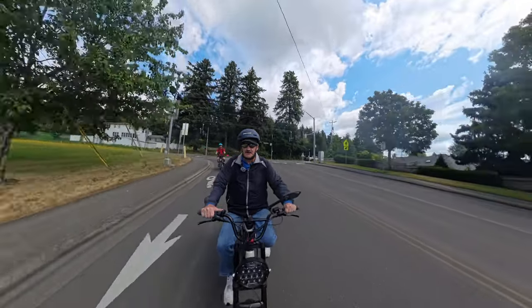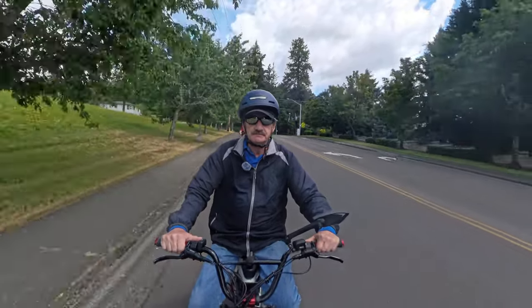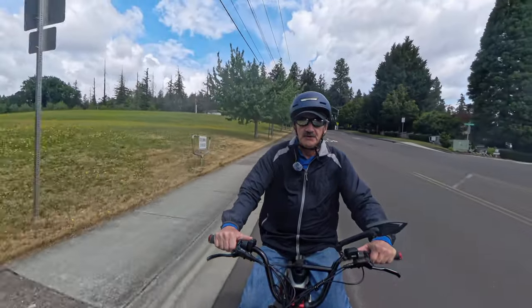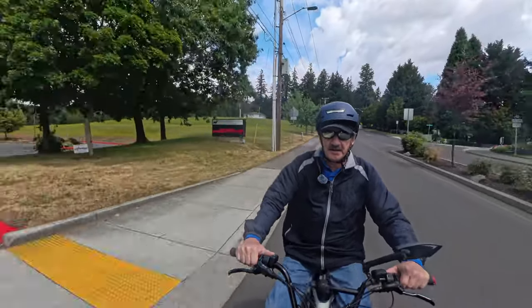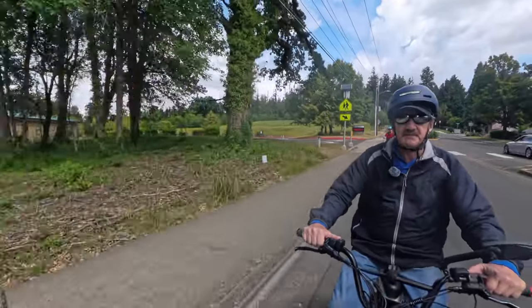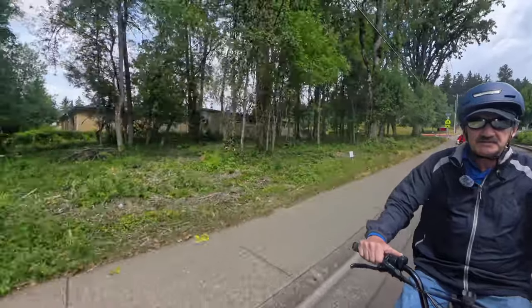Still riding on the original tires, which is crazy. I do have a new set of tires to go on here, but they're not the CST Big Boat. I bought some V Huntsman tires.